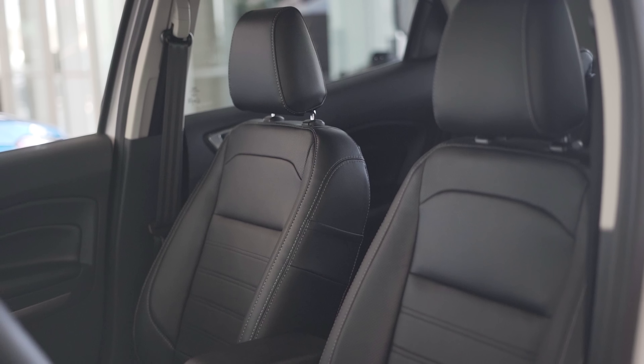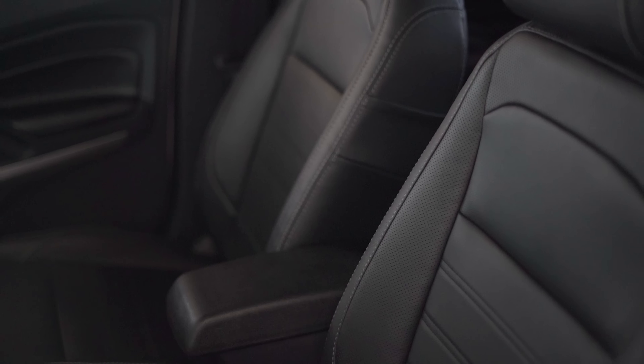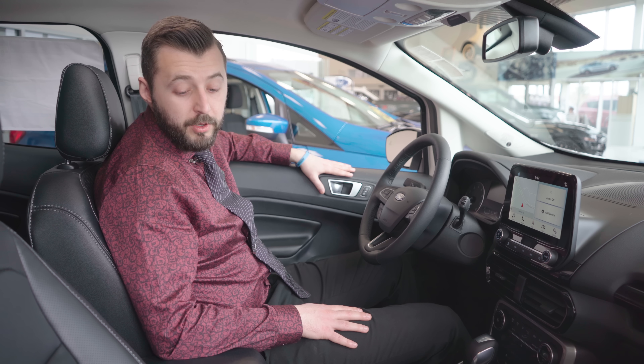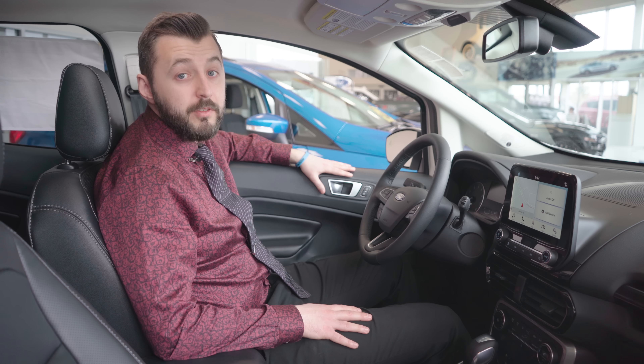Leather seating is standard throughout, and the front seats are heated. But the one feature that makes this little powerhouse an absolute winner is the heated steering wheel. If you've ever had one, trust me, it's going to become one of your most favourite things.